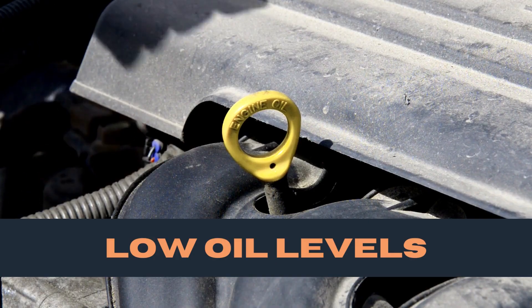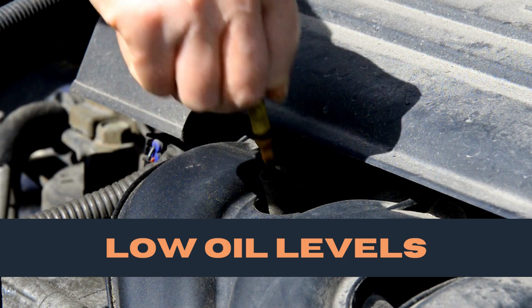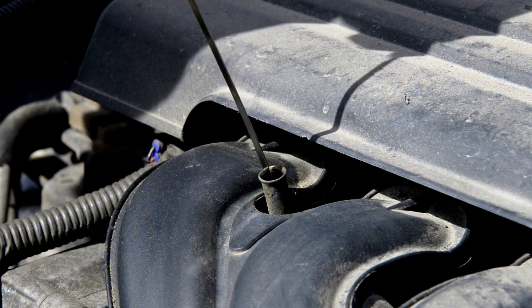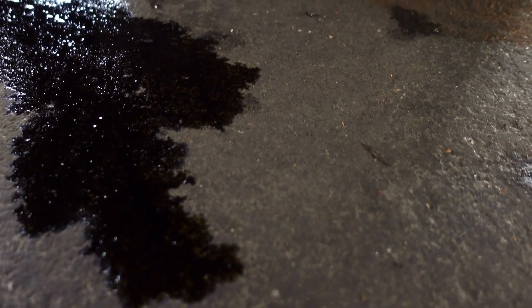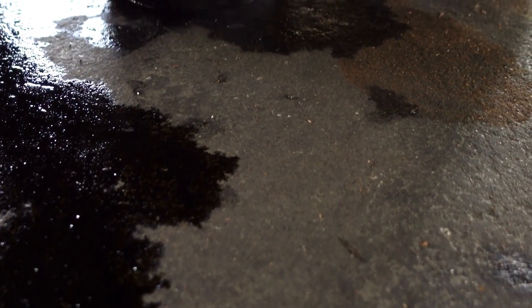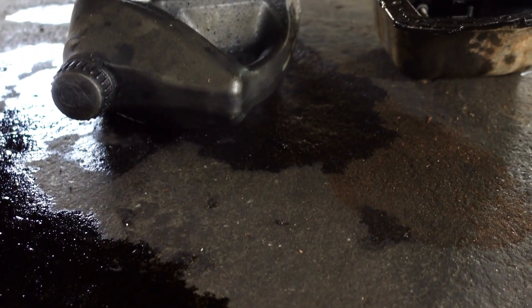Another sign of a cracked engine block is low oil levels or dirty oil. A cracked engine can cause an oil leak, which can lead to engine overheating. If you notice a puddle of oil under your car or dirty oil, it can be a symptom of larger problems.